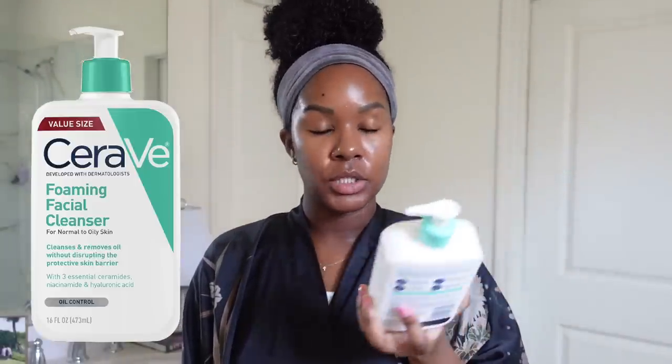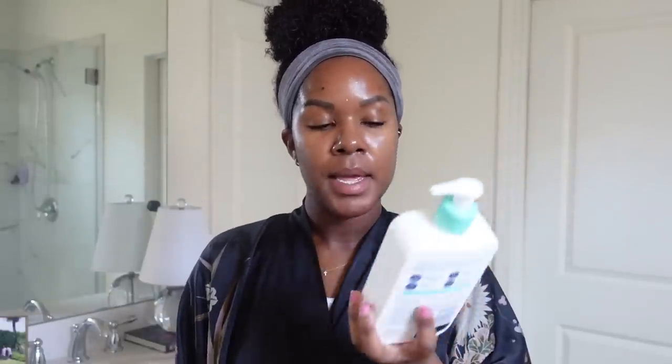The first thing I go in with is a cleanser. I do like to wash my face morning and night because I have oily skin. I like to use the CeraVe Foaming Facial Cleanser for the daytime — this one is for normal to oily skin. I've been using this one for quite some time, and I go back and forth from this to my Skinbetter cleansing gel, but this is just more affordable.